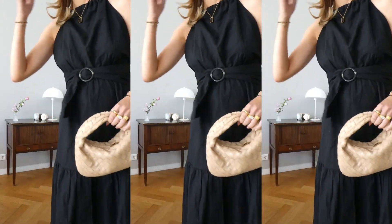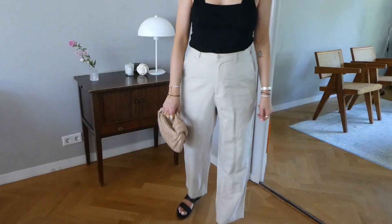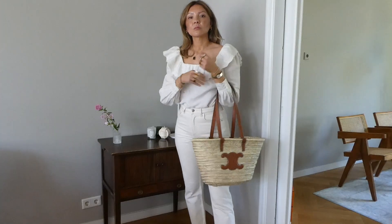These were my six outfits of the week. Thank you so much for watching and I'll see you in the next video.